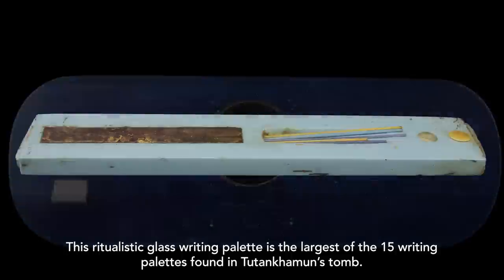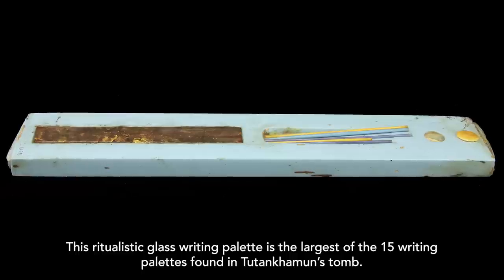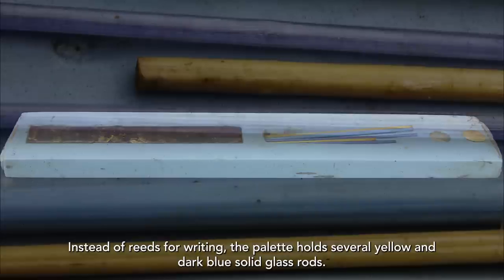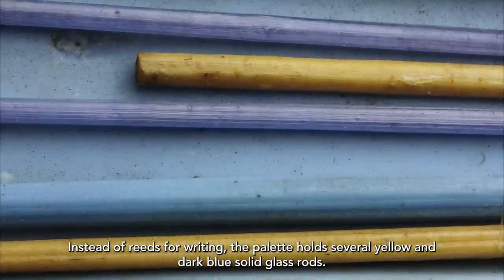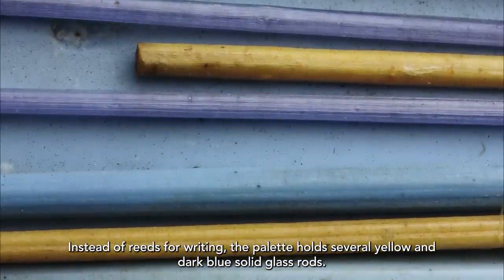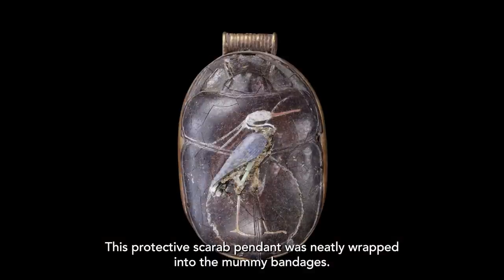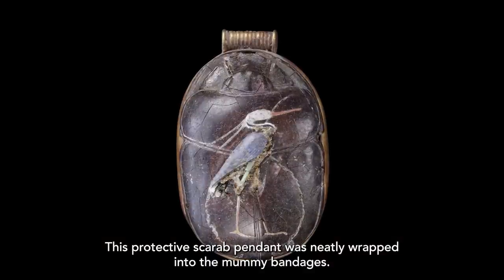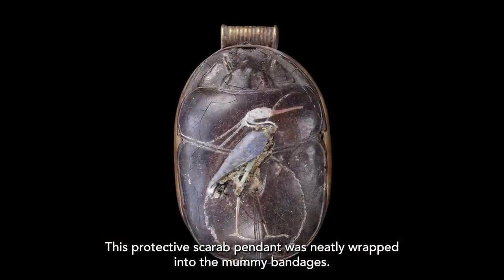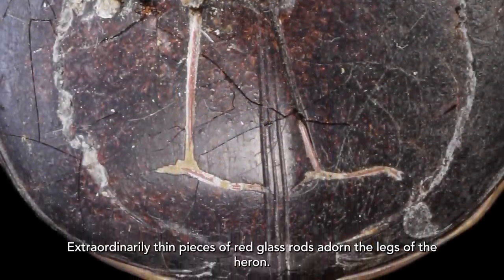This ritualistic glass writing palette is the largest of the 15 writing palettes found in Tutankhamen's tomb. Instead of reeds for writing, the palette holds several yellow and dark blue solid glass rods. This protective scarab pendant was neatly wrapped into the mummy bandages. Extraordinarily thin pieces of red glass rods adorn the legs of the heron.